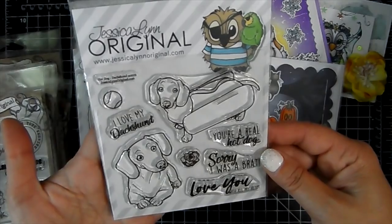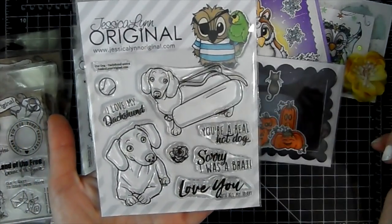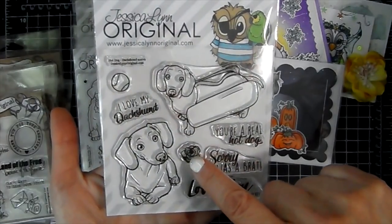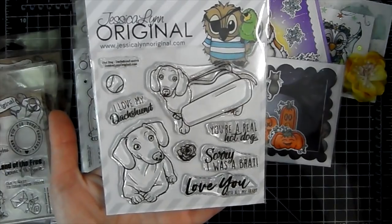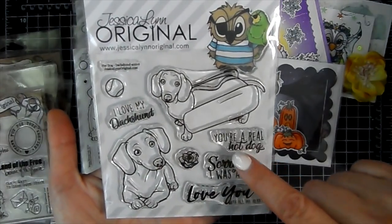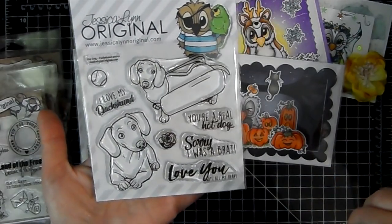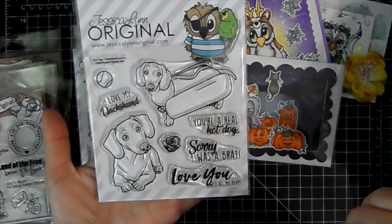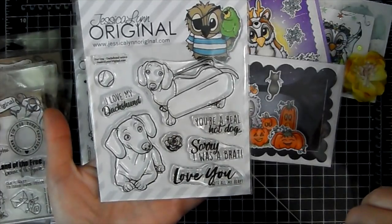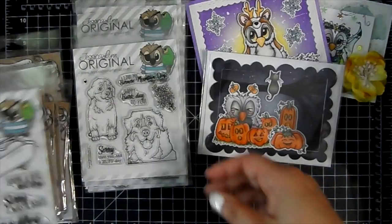Their dog breed stamps are really cute and unique. This is the Dachshund — the Hot Dog Dachshund. He's got a little hot dog outfit on, so cute. There's a little ball and a little flower you can put in her hair. Sentiments include 'I love my Dachshund,' 'You're a real hot dog,' 'Sorry I was a brat,' and 'Love you.'